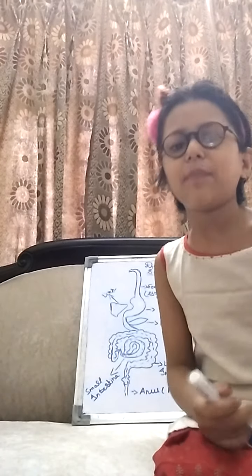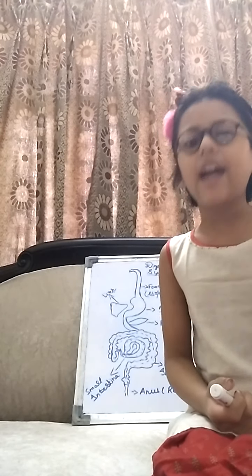So guys, this was today's video. I hope you enjoyed it. If you enjoyed it, please like and subscribe, click on the bell icon, and please share my videos. Bye-bye!